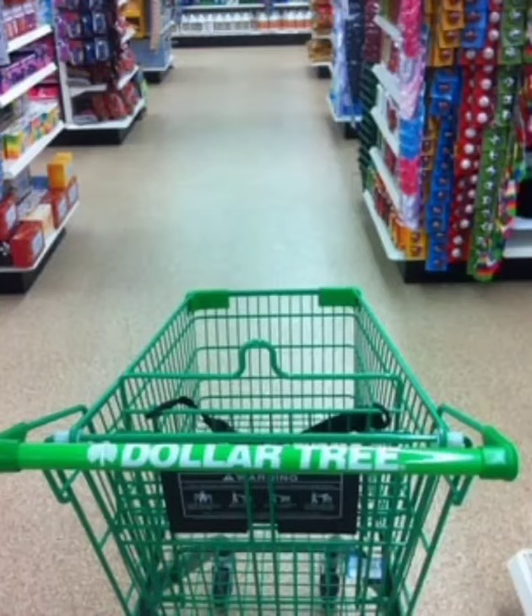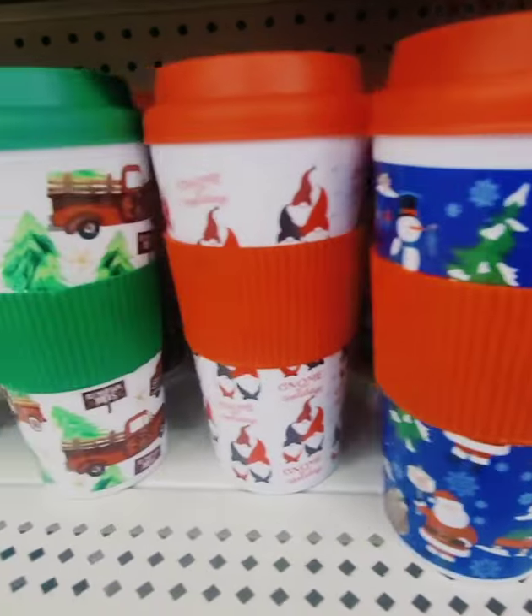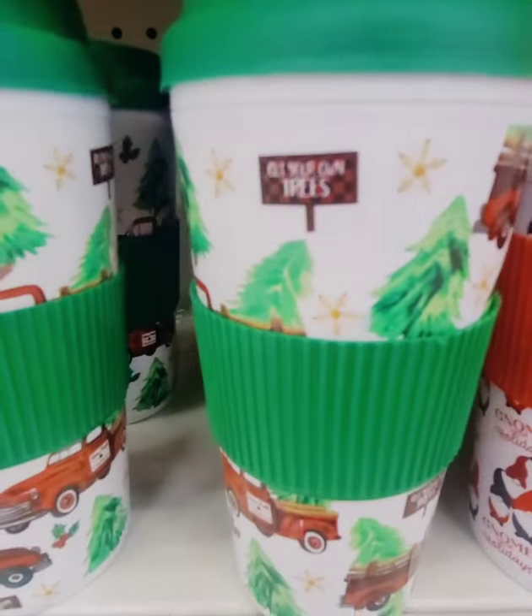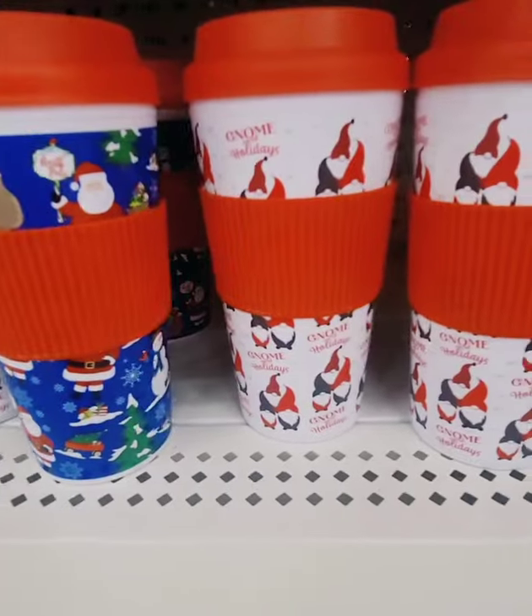Hi guys, we're headed into Dollar Tree to take a look around — stay tuned, a haul will follow. New hot cups I haven't seen before, and of course they have the truck with the Cut Your Own Trees.